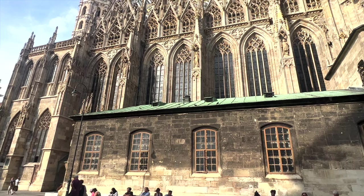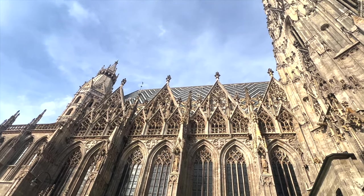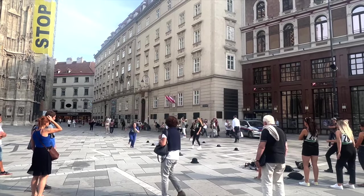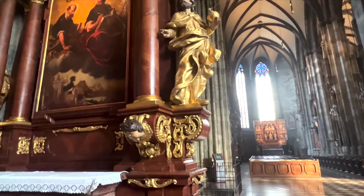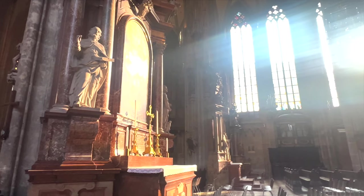Our next location is St. Stephen's Cathedral. This cathedral is well known for its majestic towers, which have dominated Vienna's skyline for centuries. Duke Rudolf IV initiated the current Romanesque and Gothic form of this cathedral. This beautiful historical landmark was burned in the course of the Battle of Vienna in April 1945.